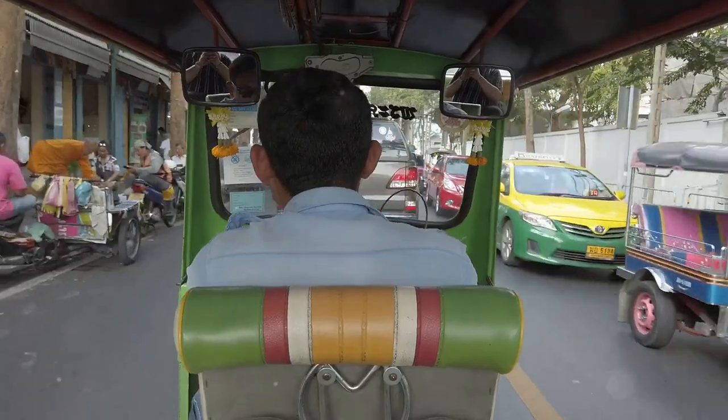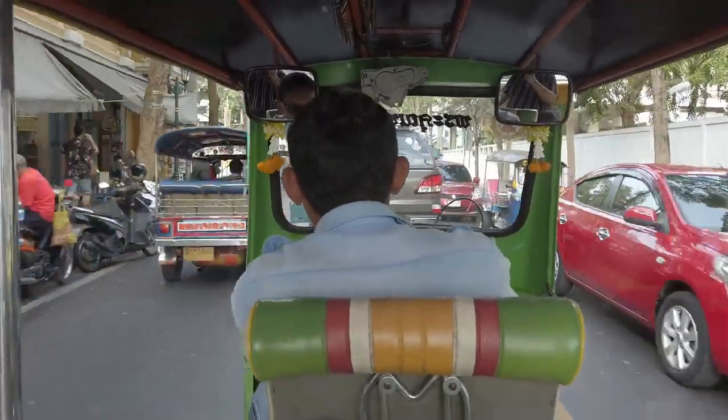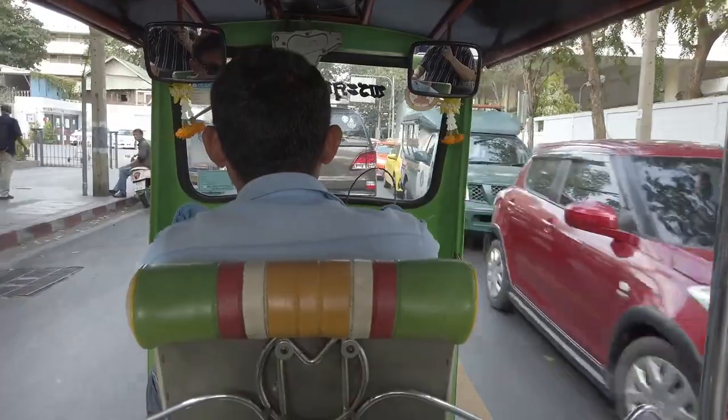Need to get around? A tuk-tuk ride across Siem Reap will only set you back about $5 or $6. Or, if you're traveling a longer distance, you can hop in a shared taxi, known locally as a remork, for the same price.